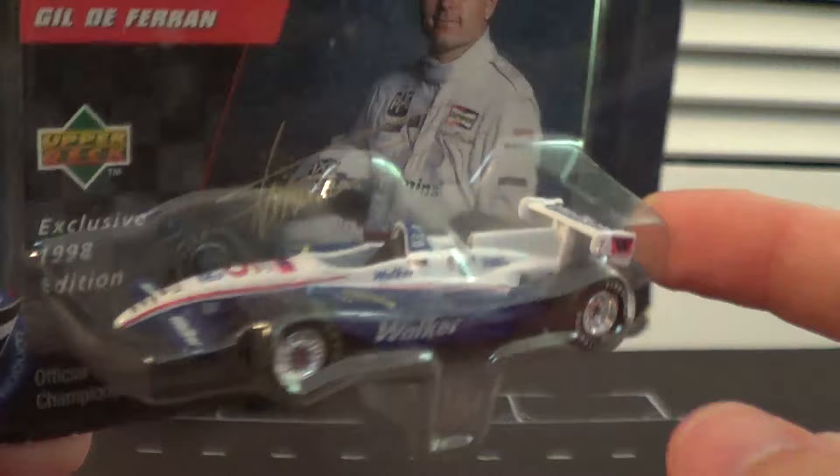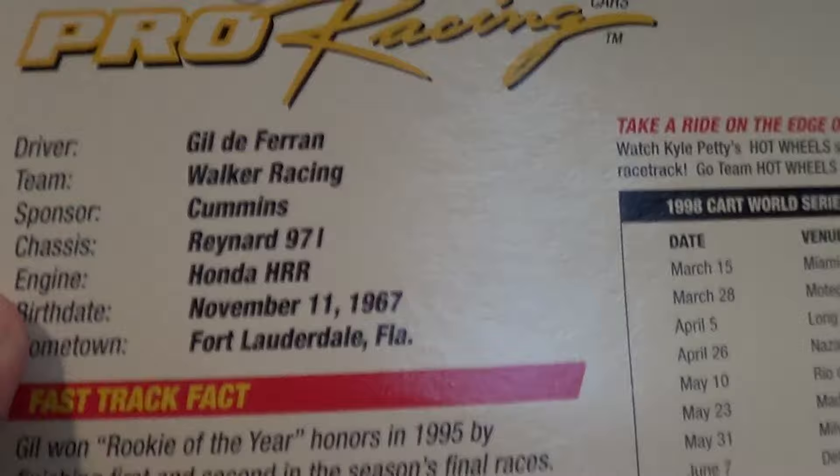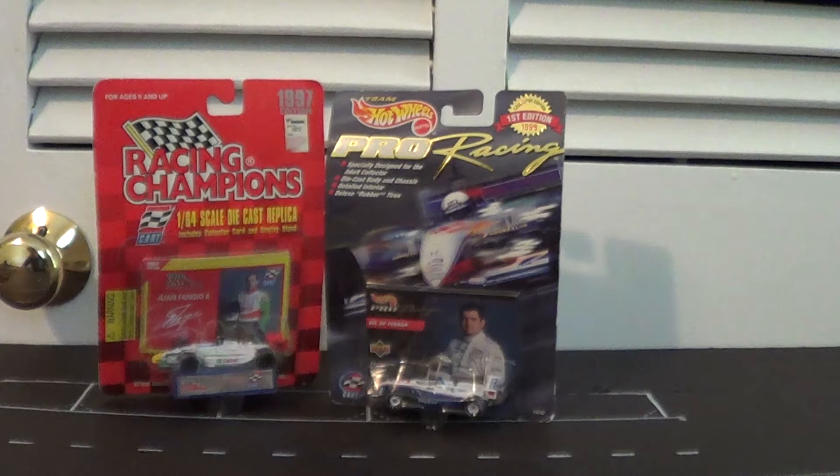This is also a Raynard chassis — a Raynard 97i with a Honda HRR engine. This might be a car review, might not be, I haven't really decided yet. But this is not the only one of these cars I got in this lot — the next one is coming up right now, and this is kind of the big one, the very important one.